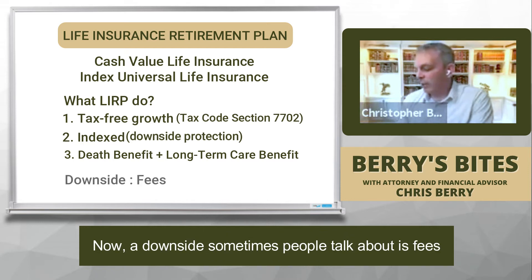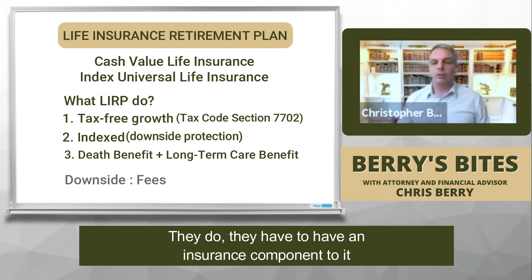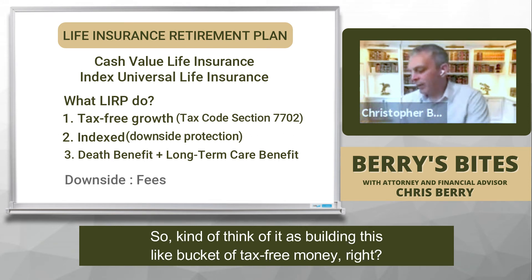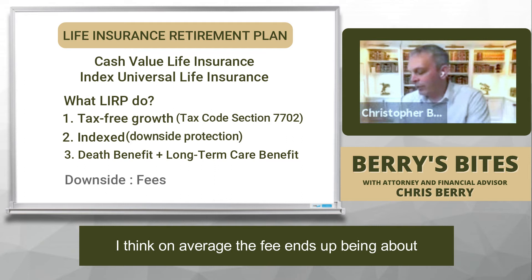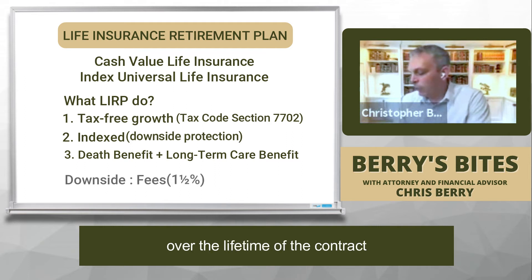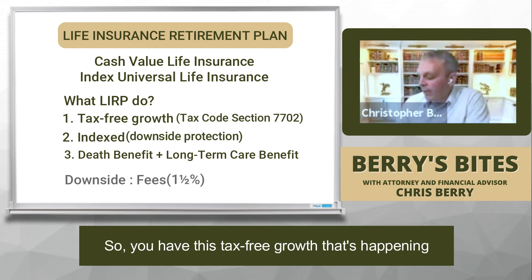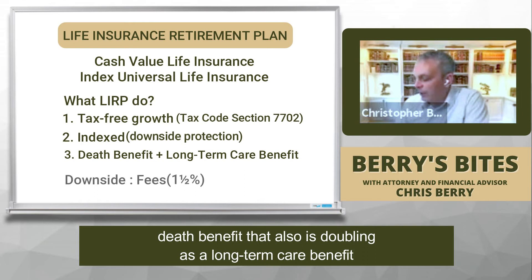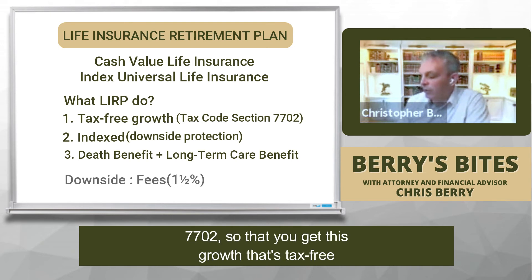A downside sometimes people talk about is fees. Don't these cost something? They do. They have to have an insurance component to qualify under Section 7702. Think of it as you're building this bucket of tax-free money — and yes, there are fees associated with it. On average, the fee ends up being about 1.5% over the lifetime of the contract. So you have this tax-free growth happening, and then you have this fee going out, which goes to the death benefit that also doubles as a long-term care benefit. You have to have this to qualify under Section 7702 so that you get this growth that's tax-free.